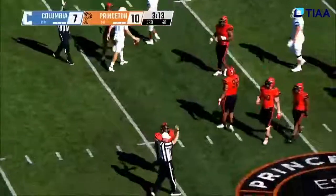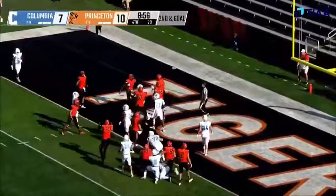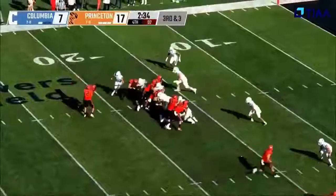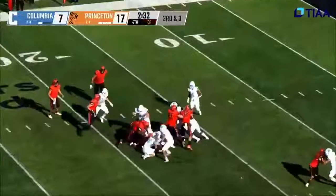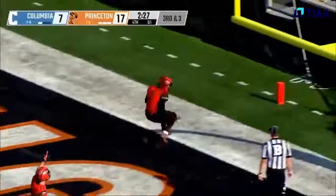Jeremiah Tyler — touchdowns two years ago — and he's into the end zone to give the Tigers some pushing. Smith to Edie, met in the backfield, shakes the tackle, breaks free up the middle and in!